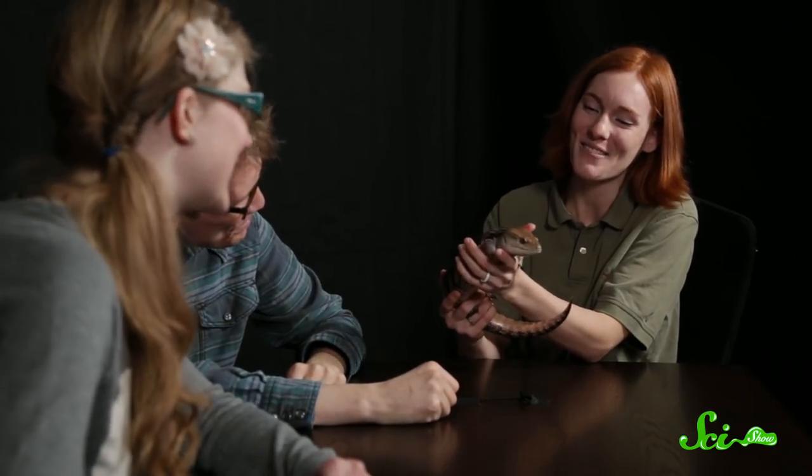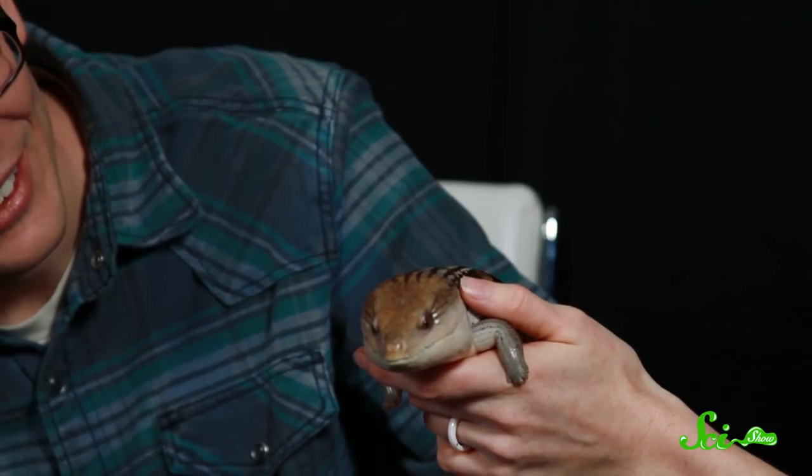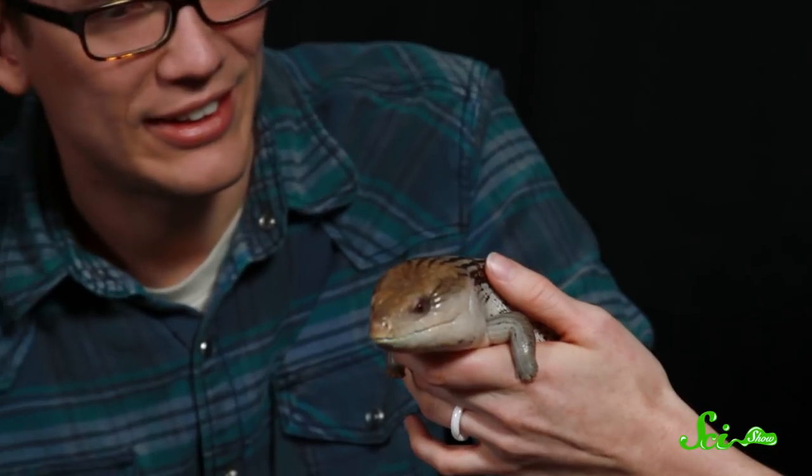Why does she have a blue tongue? Can I get one of those? Just tattoo it. She has a blue tongue, and it actually helps her survive. She's going to use that tongue to fake out anyone that might want to eat her. In the animal world, bright colors mean danger — warning. Something's wrong with this animal, usually poisonous. So by having that blue tongue, she's pretending she's poisonous, but she's not. She would be totally delicious.